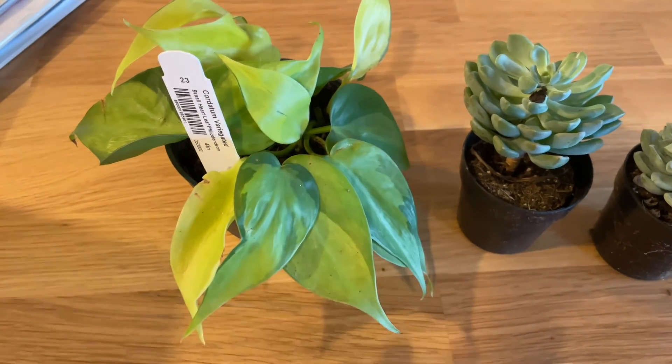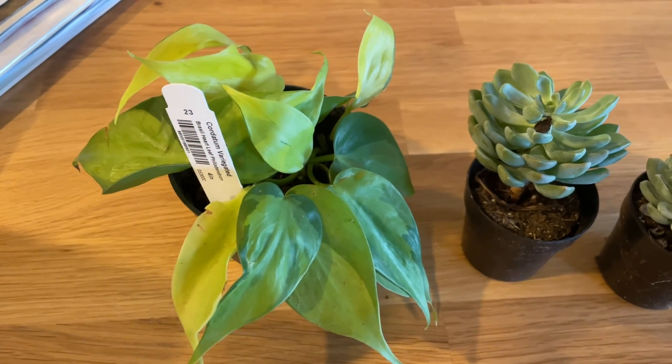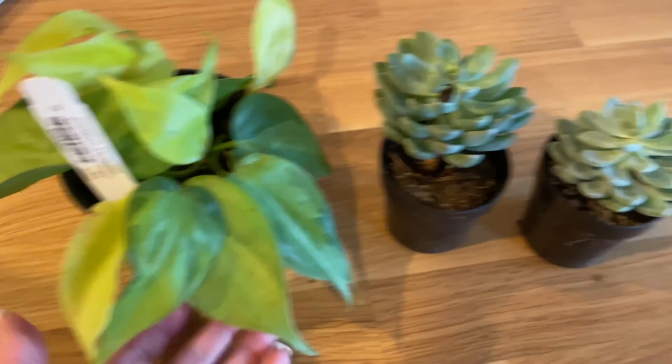In the bedroom we have a hanging plant with a pothos in it. I ordered another hanging pot and I'm going to put this one in there, so there's one on each side of the bed.